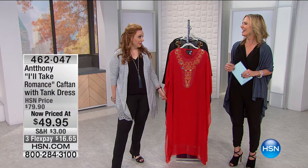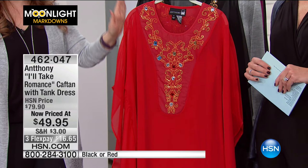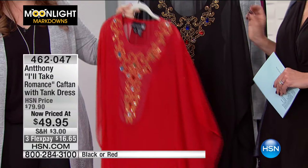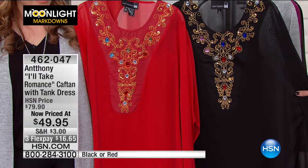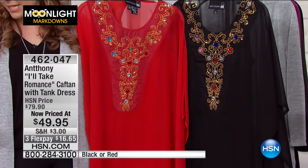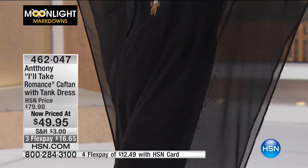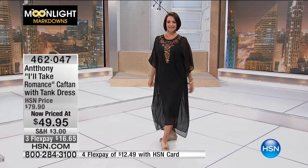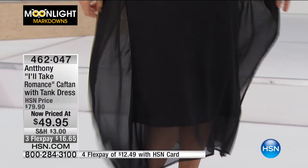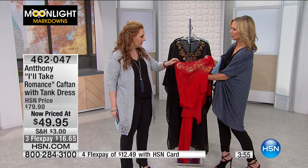Now — Anthony Mark Hankins. Anthony has been here for many years and is an amazing designer. When he does a caftan, they sell out every single time. For $49.95 — was $79.90 — you have a choice of black or red. The caftan is 48 inches for average and 45 inches for petite. And a dress underneath: 44 inches average, 41 inches petite. You get two pieces — a tank dress and a caftan — that you can wear separately or together.